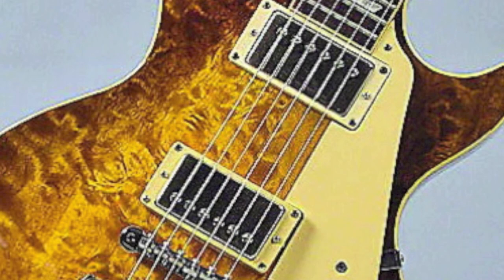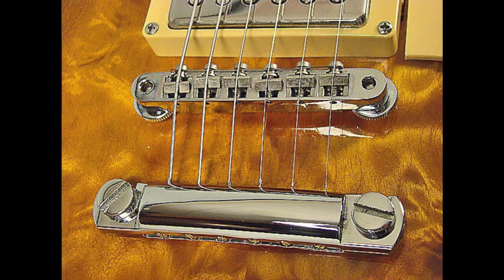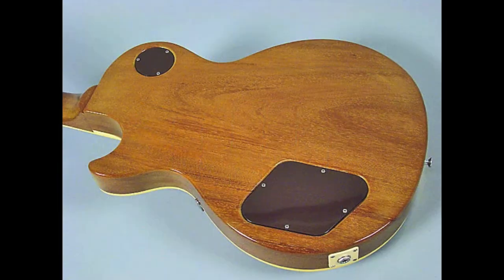You also have the Tim Shaw PAF reissues, as well as an ABR-1 bridge — and an ABR-1 on a guitar from this time frame is very uncommon to see. That's what kind of made these guitars a step above.